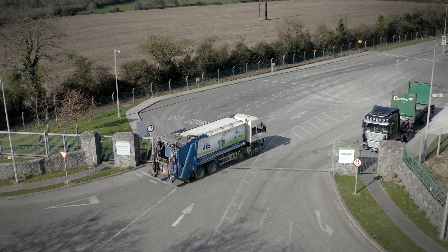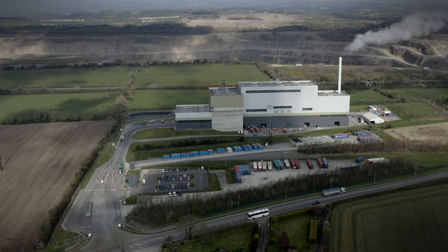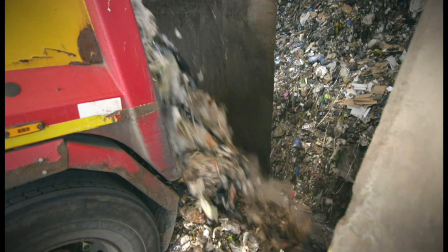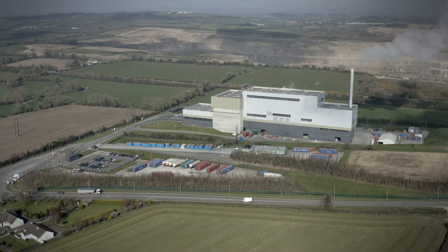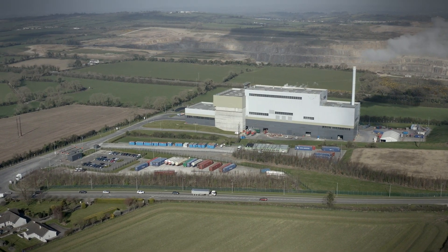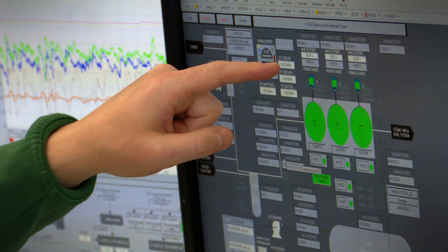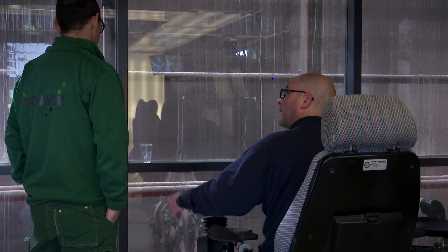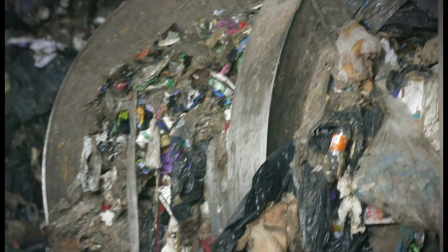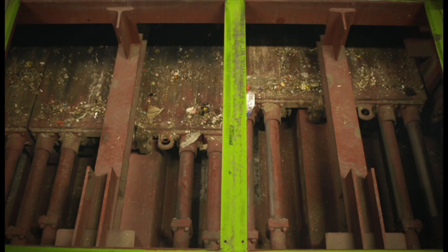Once weighed, the waste is delivered to the tipping hall in the waste-to-energy facility, where the load is emptied into the bunker and mixed to ensure consistent feed. Facility operatives continuously monitor all activities in the control room. The waste is loaded into the hopper, which in turn feeds the waste onto the moving grate furnace.